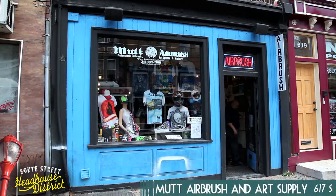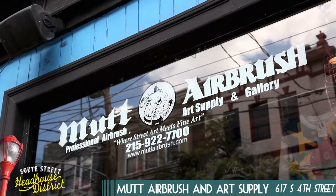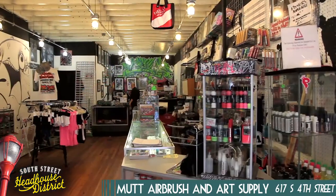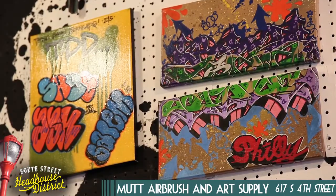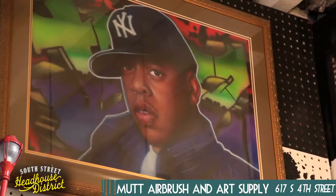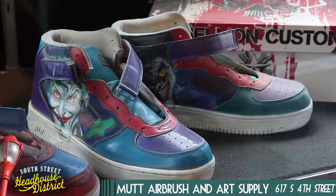Next up is Mutt Airbrush Supply, located on 4th between South and Bainbridge. Mutt Airbrush Supply is a custom airbrush and street art boutique that has been in the district for over 14 years, and they've been at their current location for almost two. While you're in, be sure to check out the wall of different pieces by local Philadelphia artists. All the other art displayed is by the owner, Mutt, including his unique airbrush t-shirts, sneakers and accessories, and framed paintings.